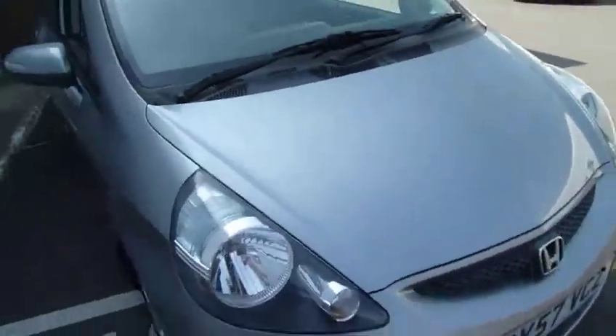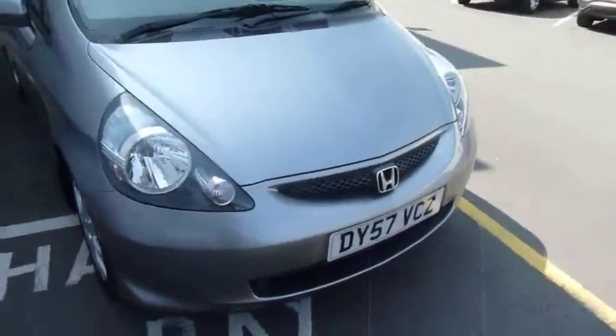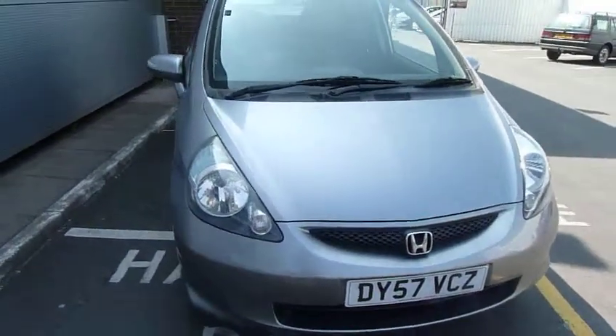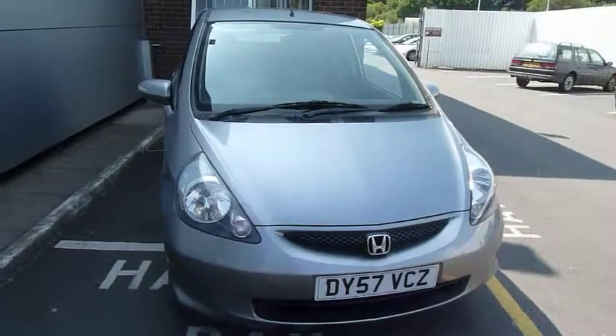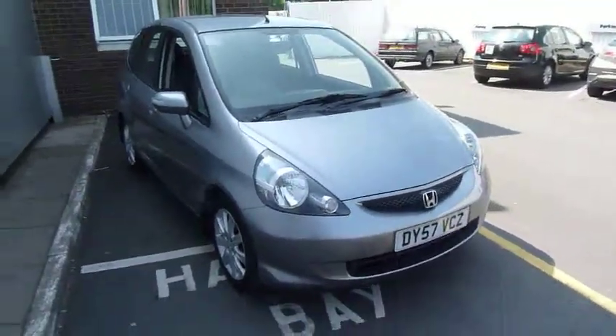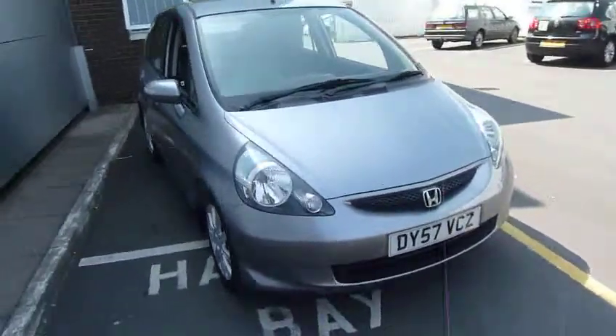This car has only covered 37,000 miles from new and has five main dealer Honda stamps in the service book — so well serviced, drives well as always the little Jazz. To arrange a test drive please contact myself Harvey, or my colleagues here at Telford, Andrew and Oliver.